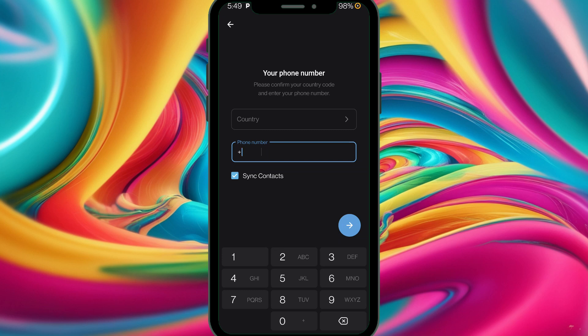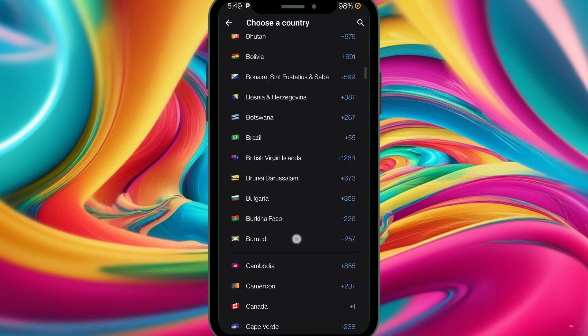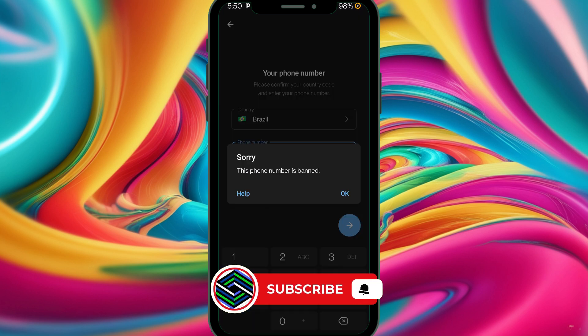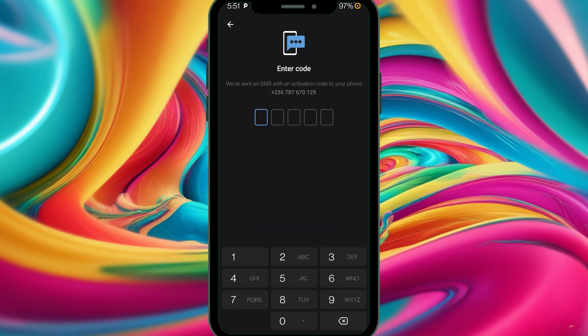Telegram allows a backup method — the SMS option. Here's how you can request the SMS code: head over to the login page, select your country — whether it's Austria, Chad, or Brazil — then type in your number and tap the next arrow. After reaching this step, the SMS option will appear automatically. Just tap 'Get code via SMS' and it will be sent to you. Please be patient while the code is sent.